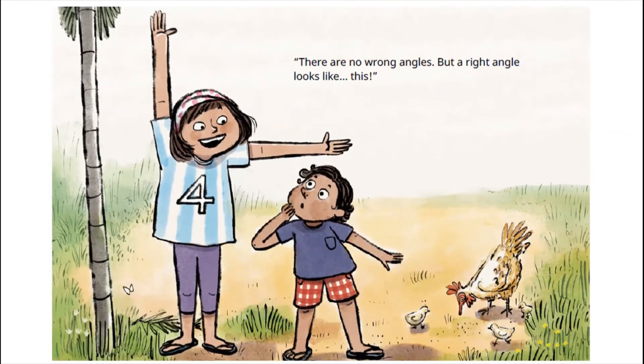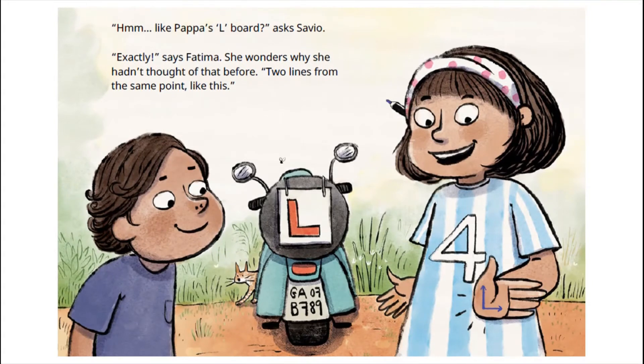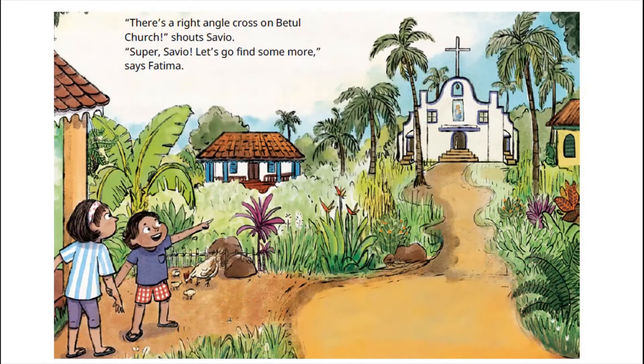There are no wrong angles, but a right angle looks like this. Like Papa's elbow? asked Savio. Exactly, says Fatima. She wonders why she had not thought of that before. Two lines from the same point, like this. There is a right angle cross on Betul Church, shouts Savio. Super Savio! Let's go and find some more right angles, says Fatima.